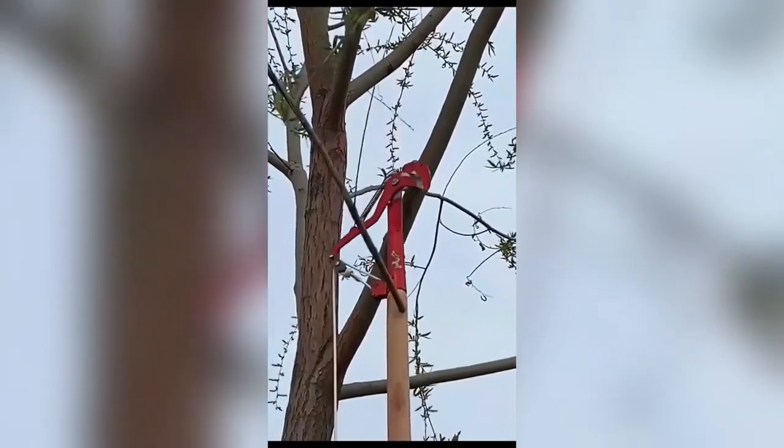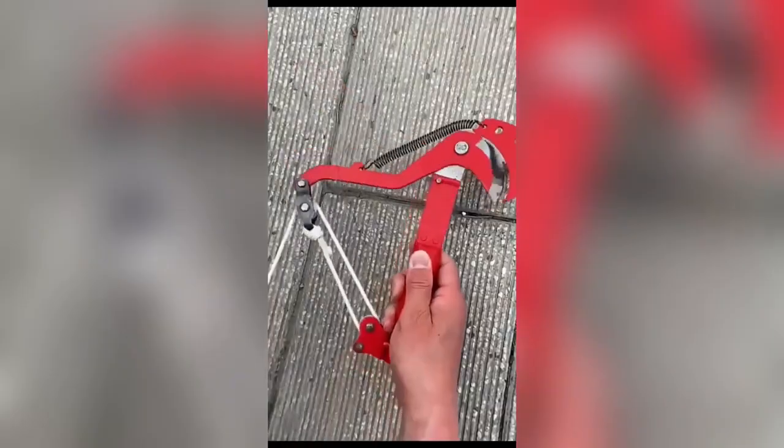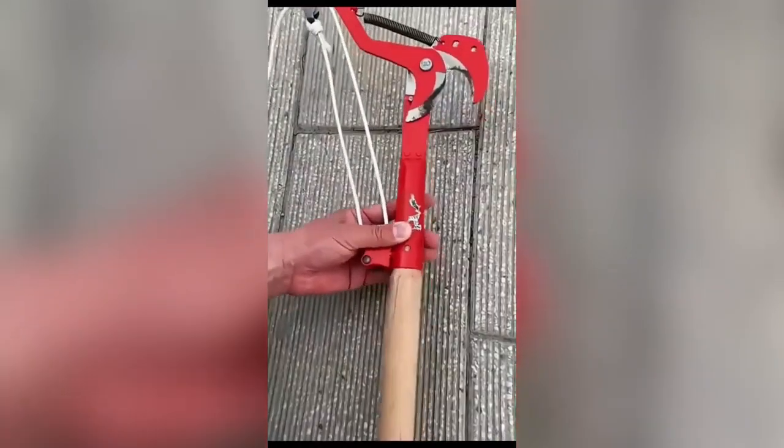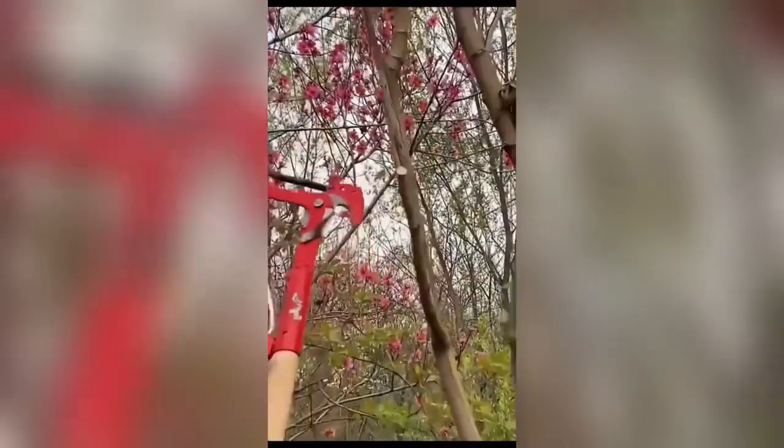Next, we have the high-altitude outdoor tree trimmer scissor. Light yet powerful, these scissors make taming those lofty branches a breeze. With these in your garden toolkit, no branch is out of reach.